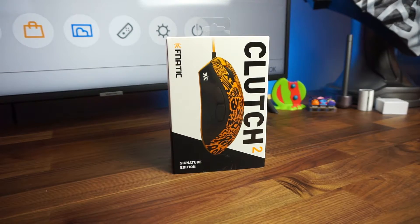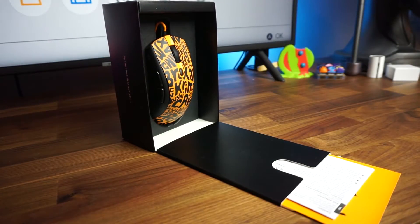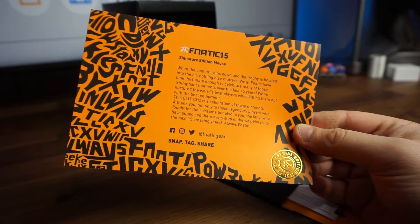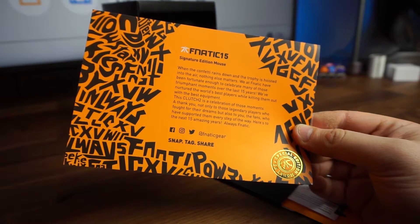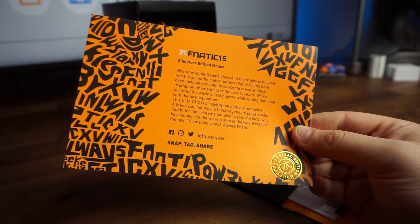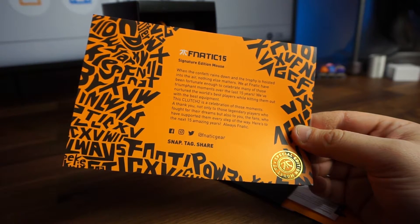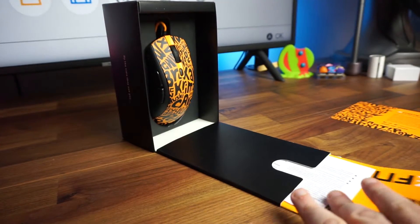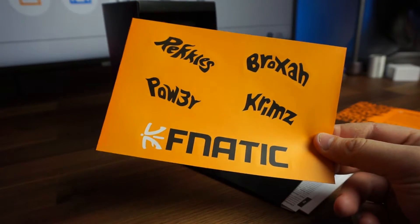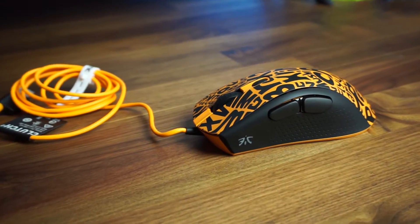Last but not least, we have the Fnatic edition mouse. The card reads: "When the confetti rains down and the trophy is hoisted into the air, nothing else matters. We at Fnatic have been fortunate enough to celebrate many of those triumphant moments over the last 15 years. We've nurtured the world's best players while kitting them out with the best equipment. This Clutch 2 is a celebration of those moments — a thank you not only to those legendary players who fought for their dreams, but also to you, the fans, who supported them every step of the way. Here's to the next 15 amazing years. Always Fnatic." The stickers inside feature some legendary names — very appropriate.